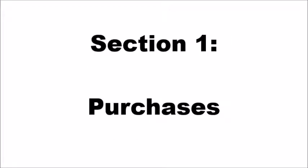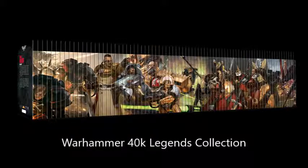Let's get started with purchases. February has been somewhat of a frugal month for me in terms of purchases. Despite many things I would like to buy, I've refrained basically due to cash flow issues. That said, let's have a look at what I did get this month. First up, the Warhammer 40,000 Legends Collection. The collection continues.